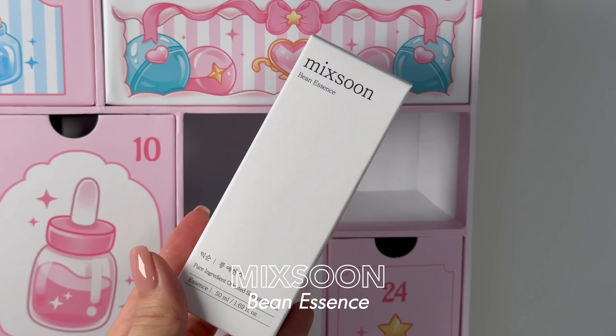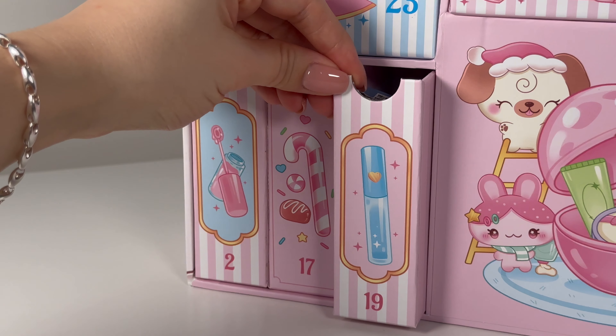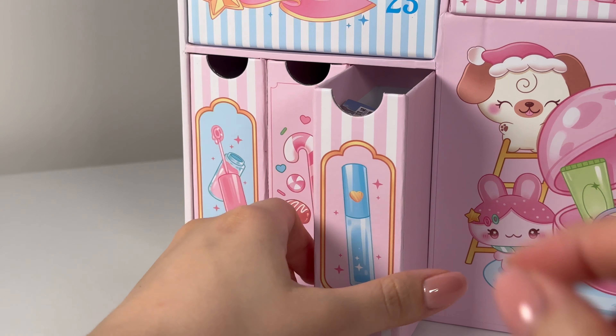Number eighteen — absolute viral product, the Mixoon Bean Essence. I think we've all seen this one. It is a very nice essence and you can also use it as a gentle exfoliant. I like it, you like it, we all like it. Five more to go.